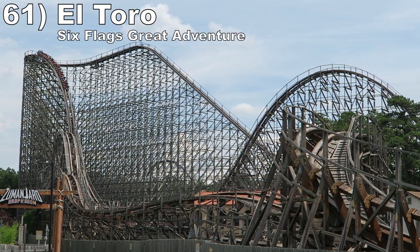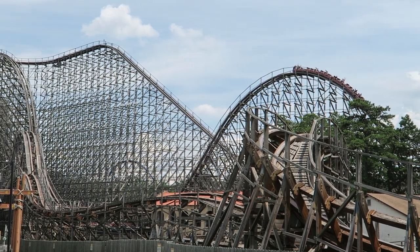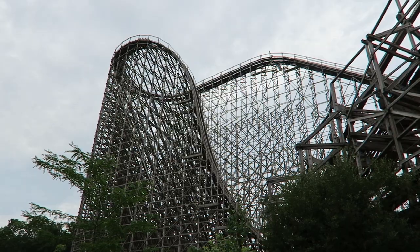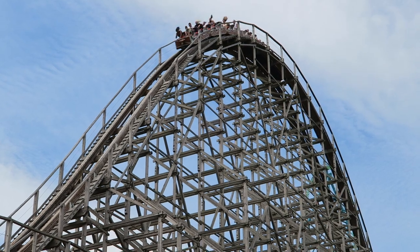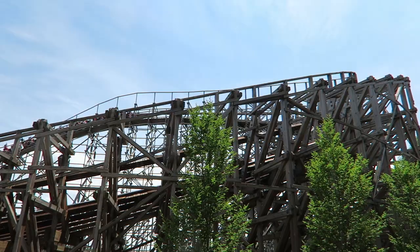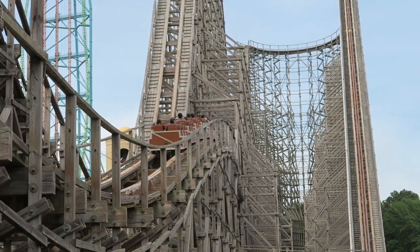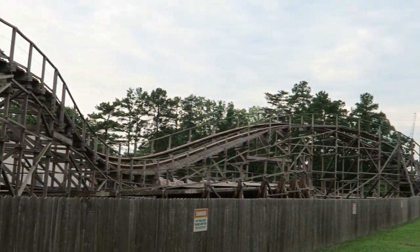Number 61 is El Toro at Six Flags Great Adventure. I know I'm known for finding this Intamin prefabricated wood coaster overrated, but I totally get why some have it in their top 5. The ride's 4 best moments have some of the strongest and most sustained ejector airtime you can get anywhere — that includes the Wicked First Drop, the two subsequent camelbacks, and the Rolling Thunder Hill. However, I prefer rides that are consistently great start to finish. The turnaround has been quite bumpy in recent years, the smaller hills just have some weak floater airtime, and I wish the ride continued to focus on negative Gs in the finale.